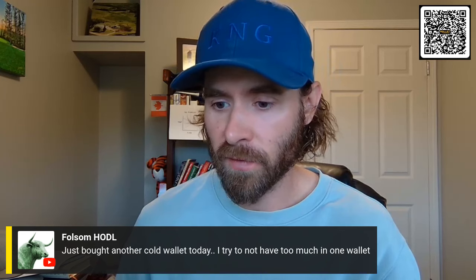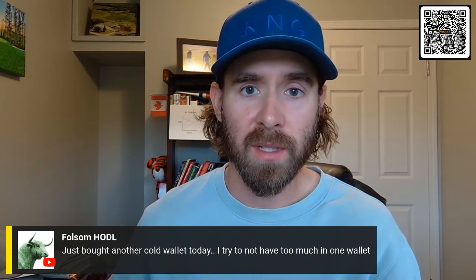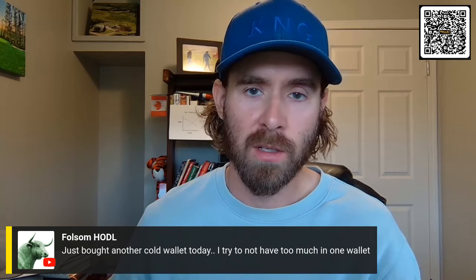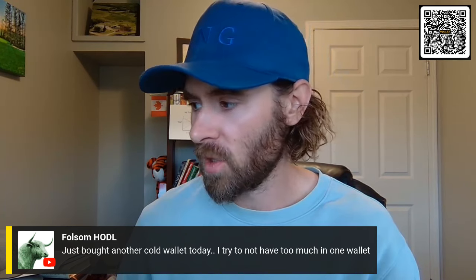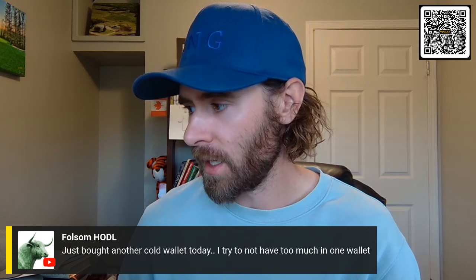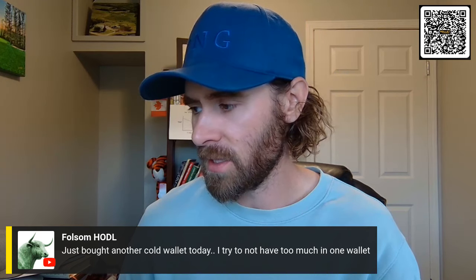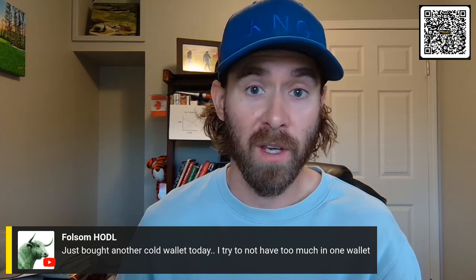We're going to have some really good options for people this fall in terms of keeping your Bitcoin safe within a multi-signature using encryption and the super backed wallet. So we're going to have more information on that as well. End of the day, if your stack is big, I highly recommend multi-signature 100%. The nice thing about multi-signature is that it reduces your single point of failure.